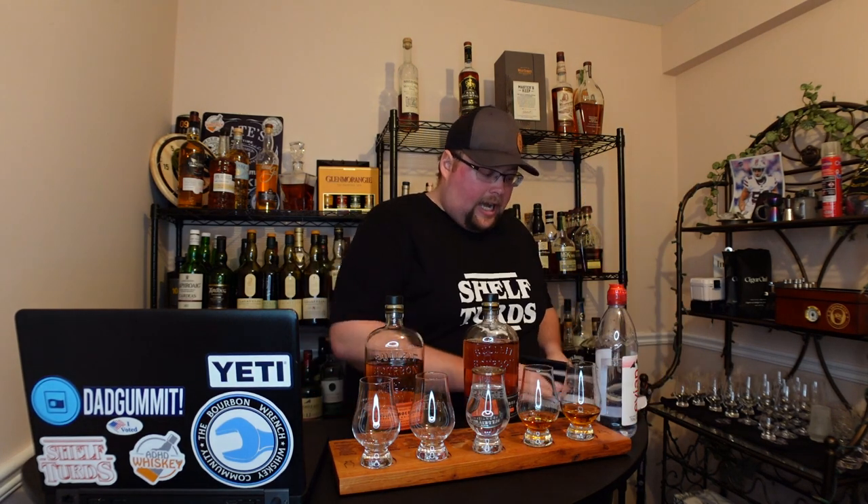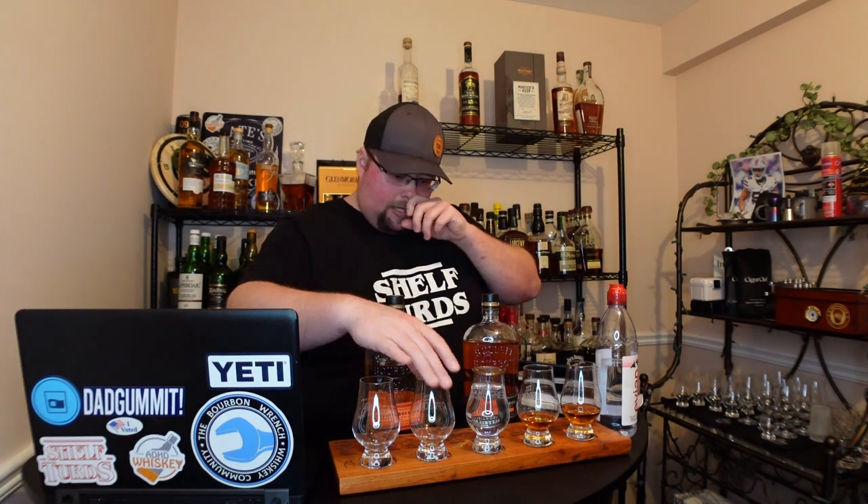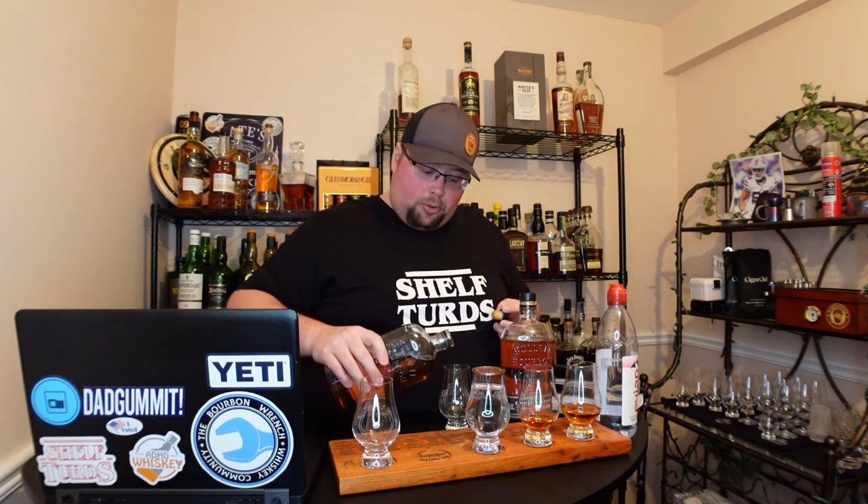A buddy of mine asked me the other day where it's made, and I was like, no — we're pretty sure it's from Four Roses. So I'm going to give this a pour. We're going to do the regular one first.